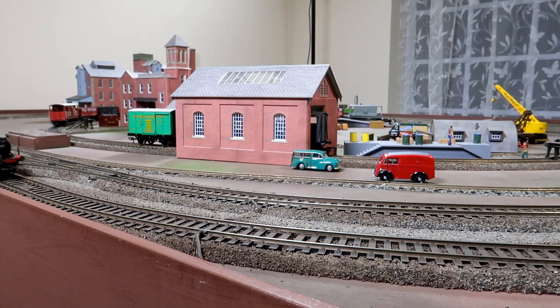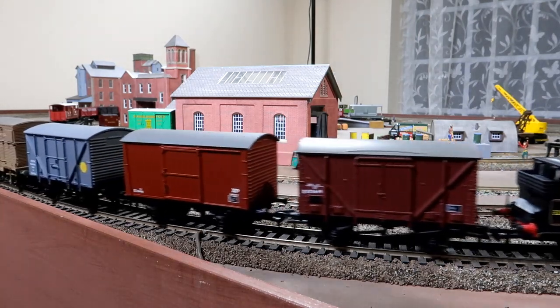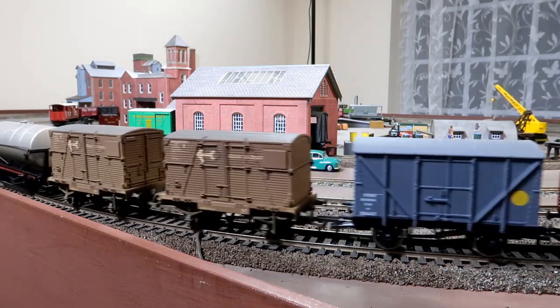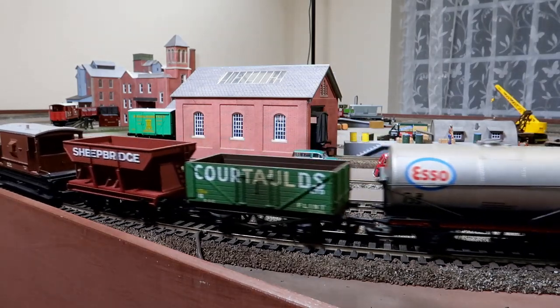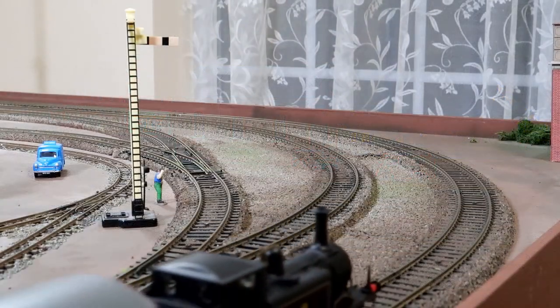Now, with a more up-to-date train that is around four decades later, we have this BR livery Terrier. Again, it's well running and a stunning little model. The loco represented worked on the well-known Hayling Island line in Hampshire.